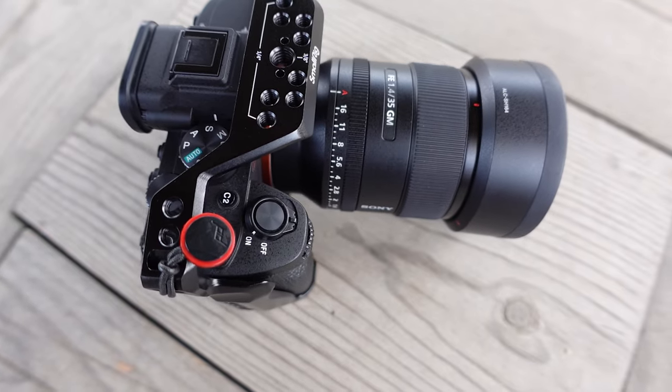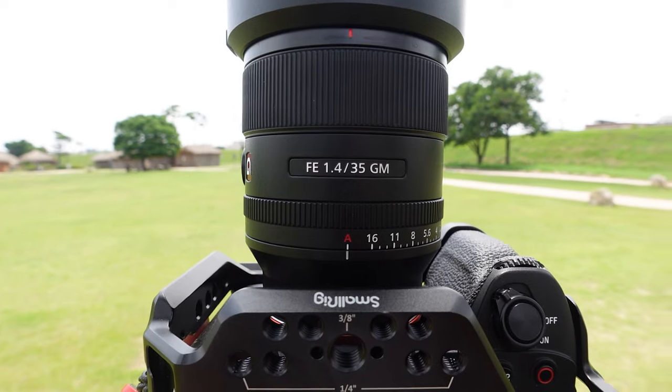Yo guys, what's going on? This is Francois with the Image Eye. Today I want to talk to you about the 35mm G Master 1.4 from Sony and how this lens was my most used lens in 2022, but I actually might be selling this lens.